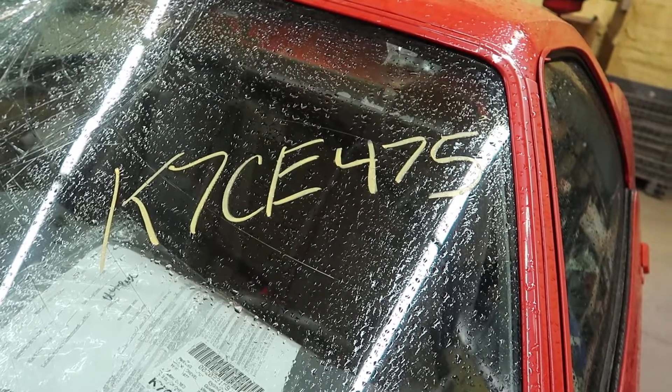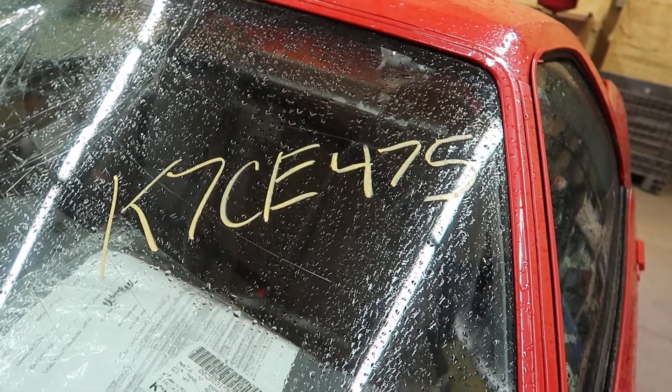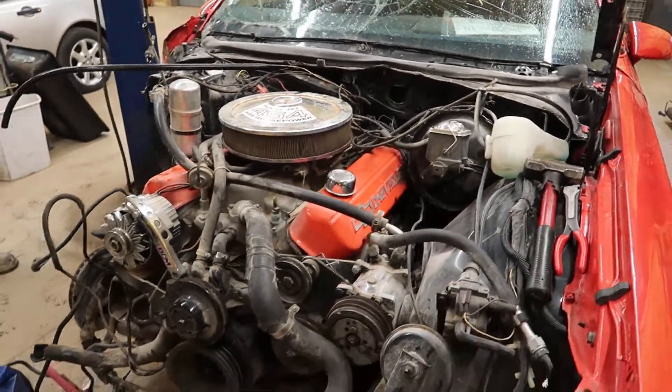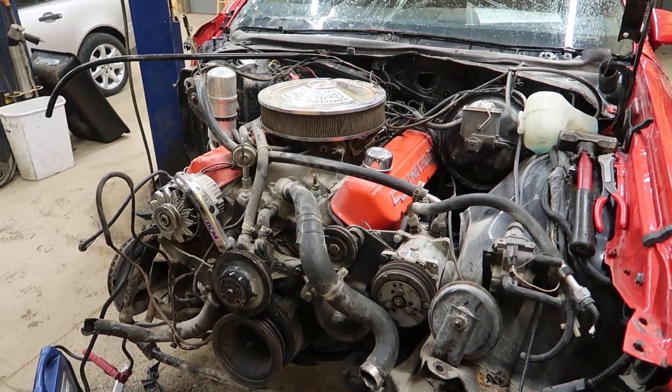Welcome to J&J's test video for K7CE 475. This is a '77 El Camino that someone installed a big block Chevy in. We're going to go ahead and start it for you and let you hear it.